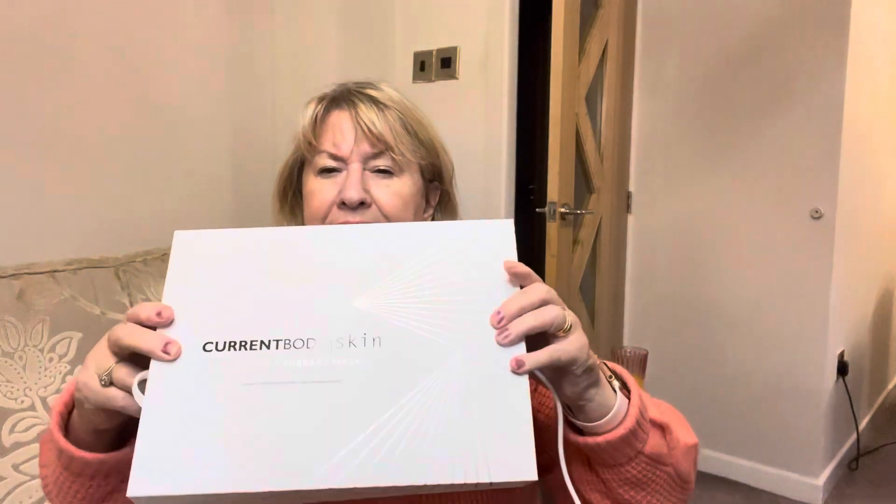Anyway, this company got in contact with me called CurrentBody — CurrentBody Skin — and they asked if I'd be interested in trying one of their LED products. I had heard about the LED light for skincare and so I was really excited. I chose the LED face mask.